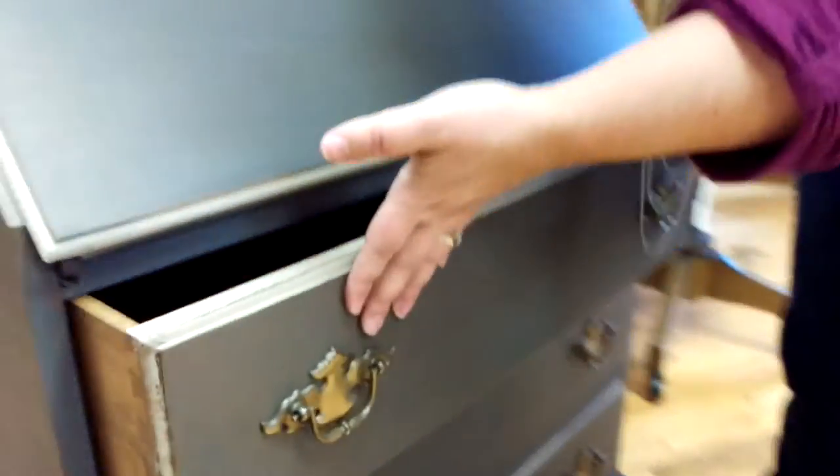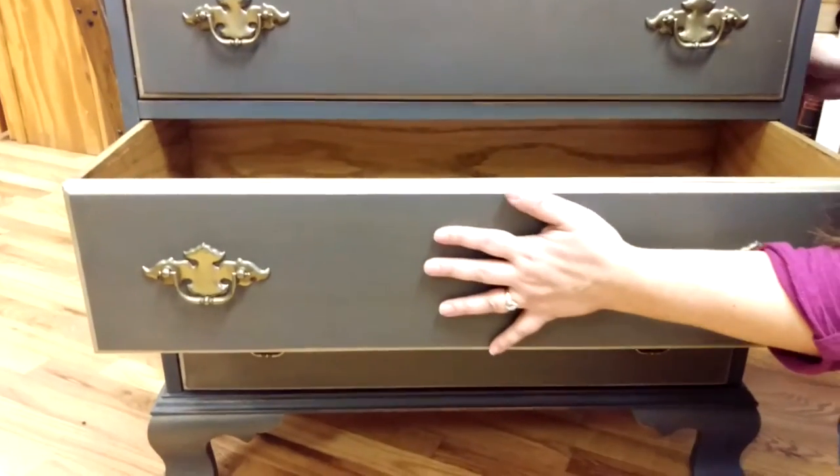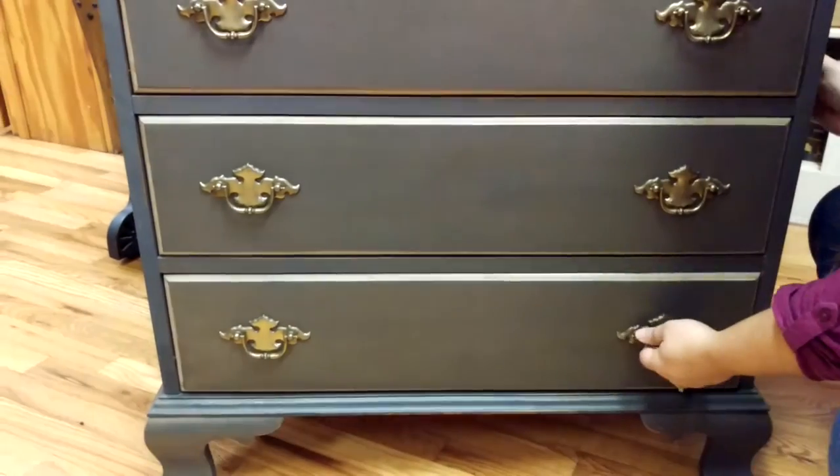They're solid wood, and the outer exterior has been refinished. That's the top drawer, and all the drawers slide. All the hardware is original.